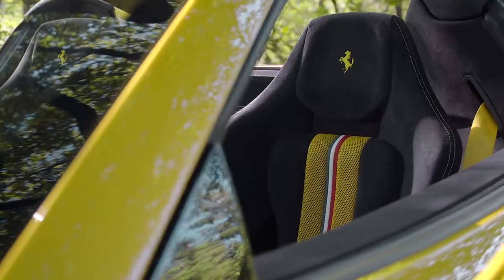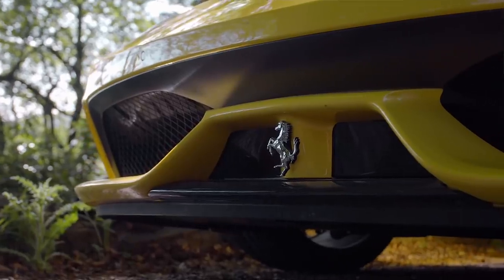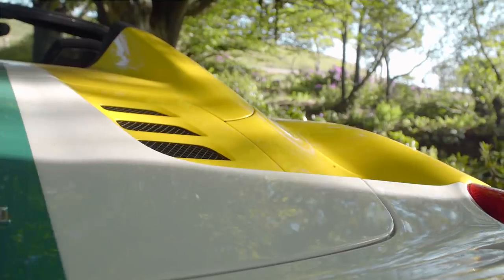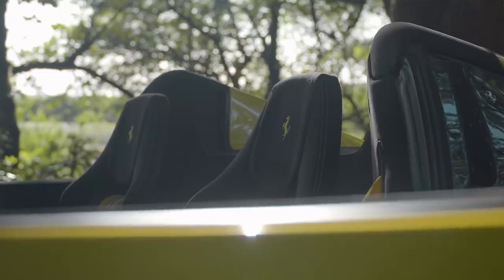If you were one of the very few to be offered one of these new, list price was just under £230,000. Now you're looking more like £550,000 to £600,000 - that's £400,000 or more over and above a 458 Spyder.